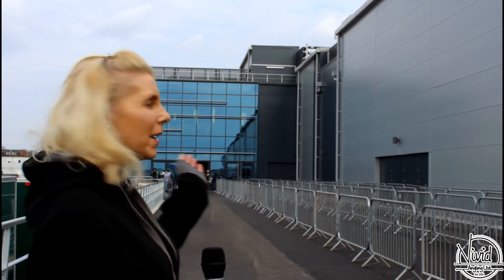Hi and welcome to Vivid Angling TV. We're down here today at Farnborough Airport in Hampshire — it is The Big One. As you can see behind me, we are now in the new building this year. We're no longer in a tent, so hopefully it's not going to be as boiling hot as it was last year when everybody roasted. Let's go in and see what they've got on offer this year.